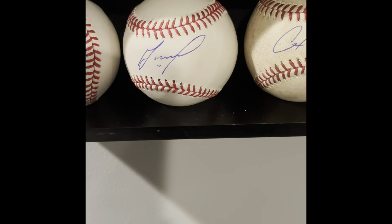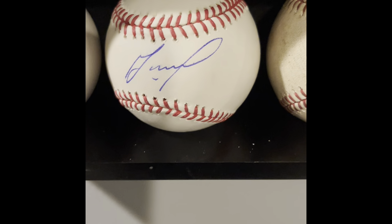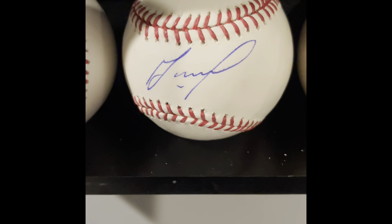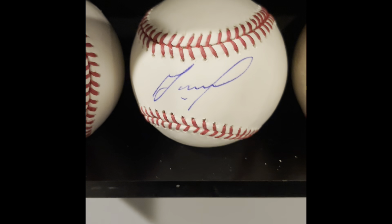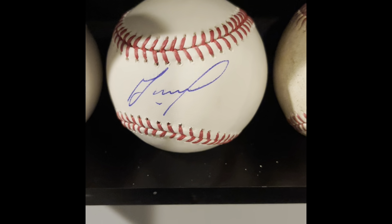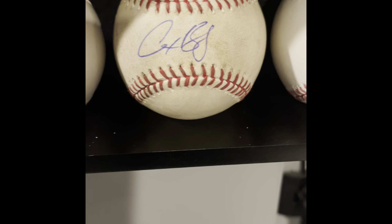Moving on, this is a Jose Altuve baseball. I actually met Jose Altuve — I collect credit card points and United had a promotion for about 25,000 points where they brought you on the field to meet a random Astro. They wouldn't tell you who it was going to be, and it happened to be Jose Altuve. We got to meet him, I got a picture with him, which was really cool.